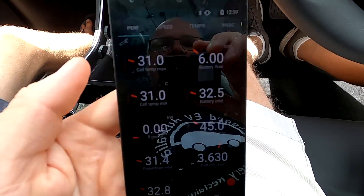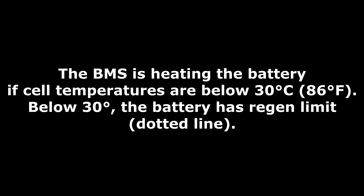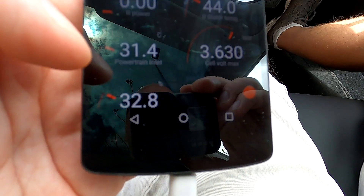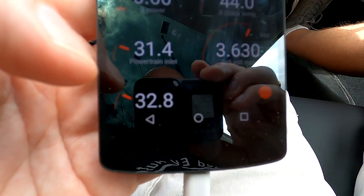The battery and motor have cooled down overnight — the last drive was yesterday around 5 p.m. when we came back from Toowoomba, and since then the car has been parked in the garage. Now we've arrived at the UQ charger and the battery has warmed up to 31 degrees max and min, with the inlet at 32. The rear power is zero since we are parked, the motor temperature is 44 degrees, the powertrain inlet is 31, maximum cell voltage is 3.6 volts, and state of charge is 32%.